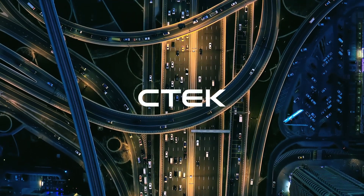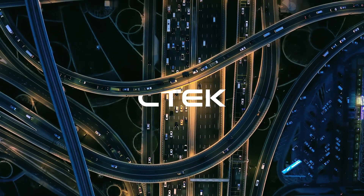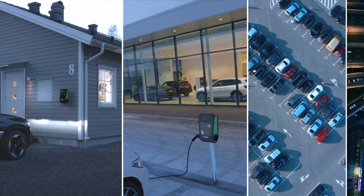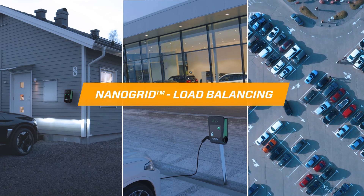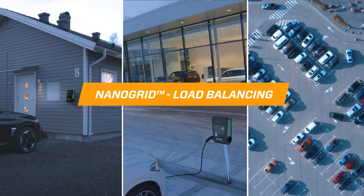The increased need for electric vehicle charging is putting higher energy demands on existing power grids. No matter if it's at home, in a commercial building or in a larger car park, CTEK's NanoGrid load balancing solution offers smart overload protection and makes sure the power output is always adjusted and optimized while providing efficient charging.